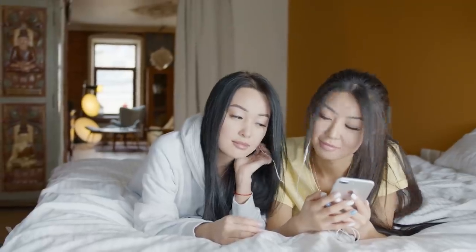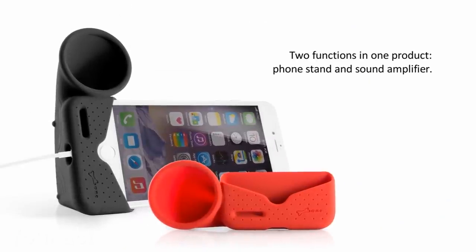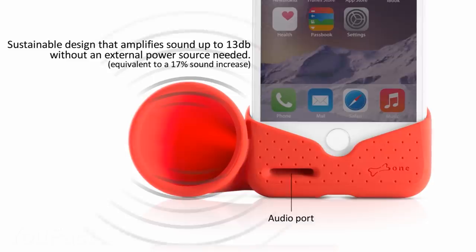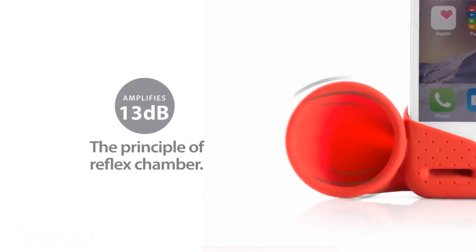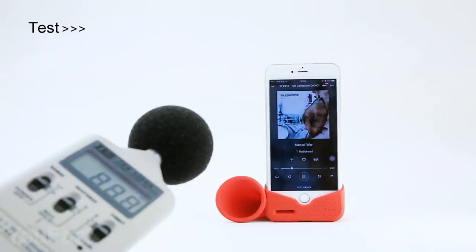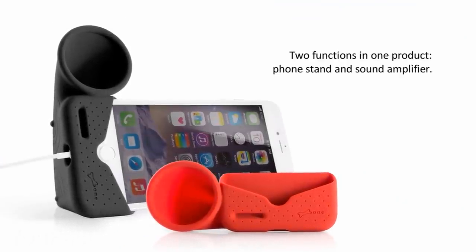What if you had a device that would amplify the volume on your iPhone twice as loud and make the sound more treble and clear without any electricity? Here it is — so simple yet so productive. Hornstand is made of lightweight and durable silicone. Its sustainable design amplifies the sound up to 13 decibels without any external power source. There's a special cutout for charging, which is extremely convenient when the battery is low.